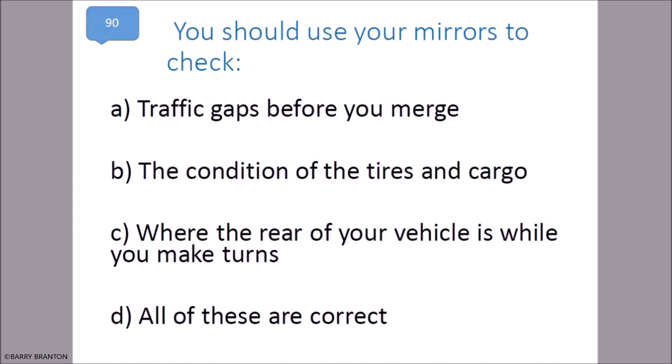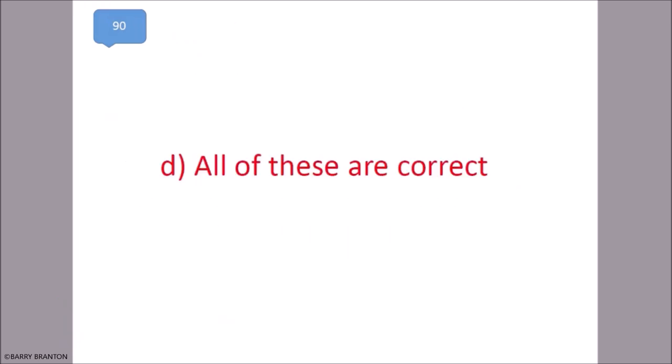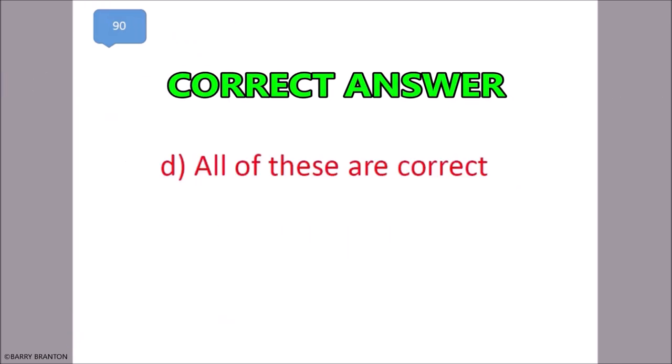You should use your mirrors to check: traffic gaps before you merge, the condition of tires and cargo, and where the rear of your vehicle is while you make turns. All of these are correct. That is correct — all of these are correct.